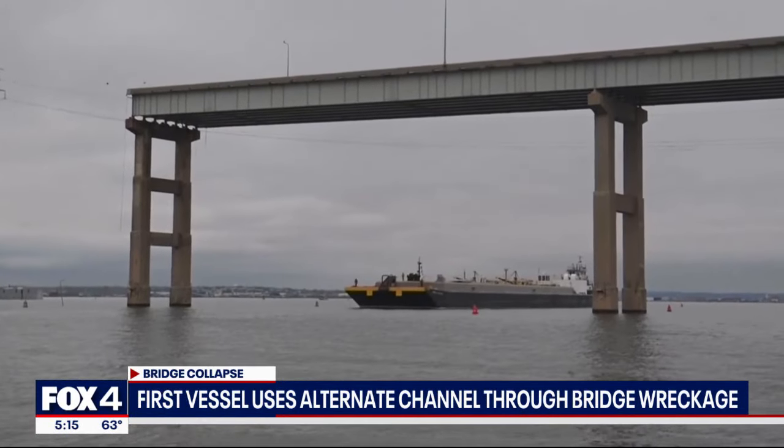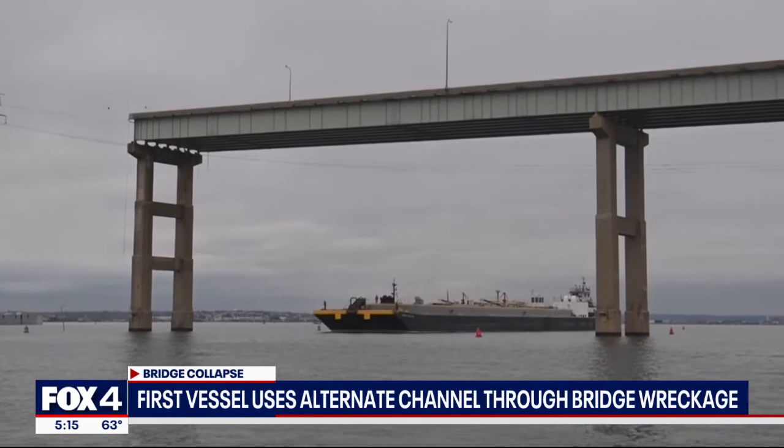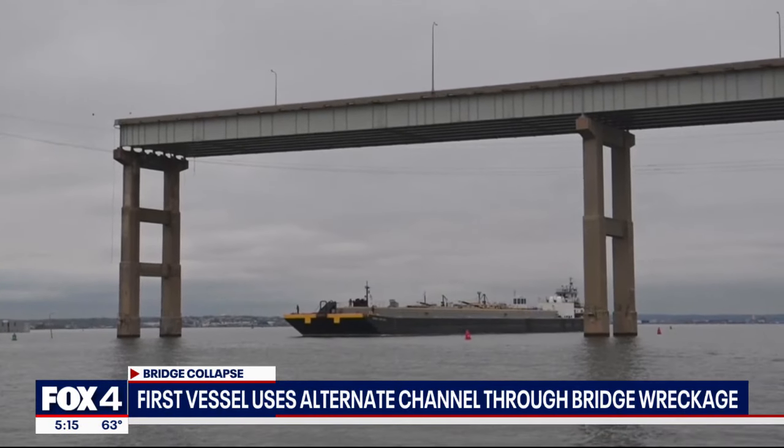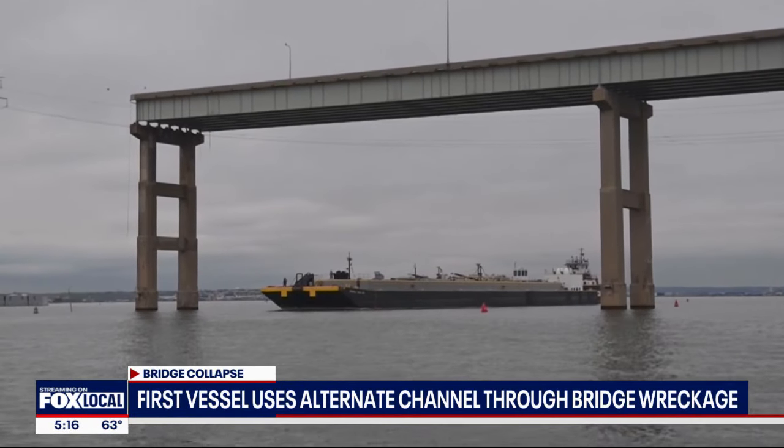Work crews are making progress on creating multiple temporary channels at the Baltimore port where a bridge collapsed last week. A tugboat moving supplies used for the first temporary channel created there — you can see the ship moving through. Officials want to allow some port traffic while the massive debris removal job continues. Fox's Connor Hansen reports.